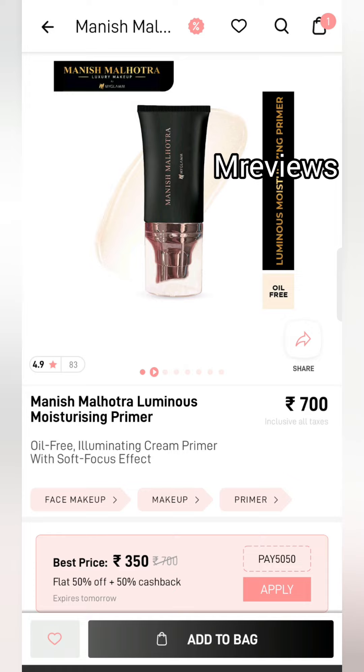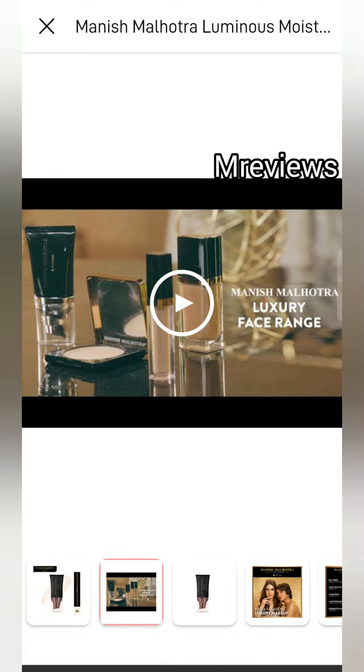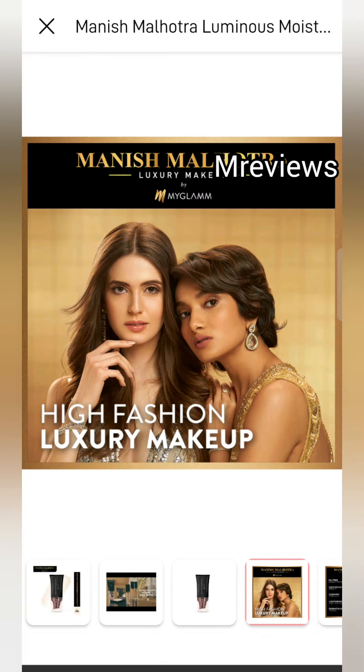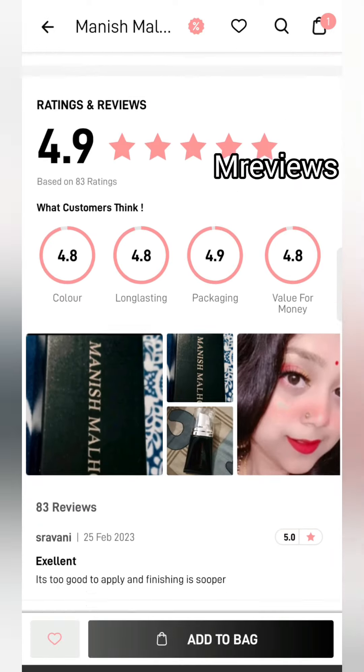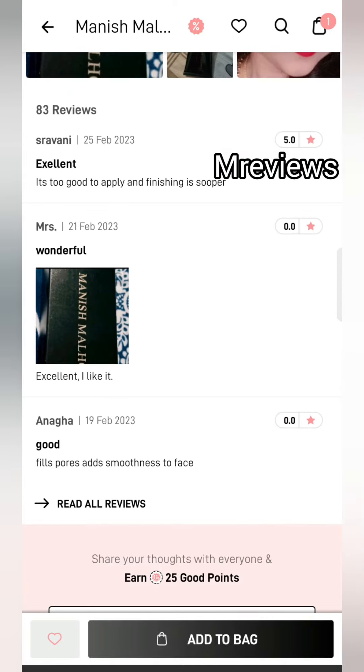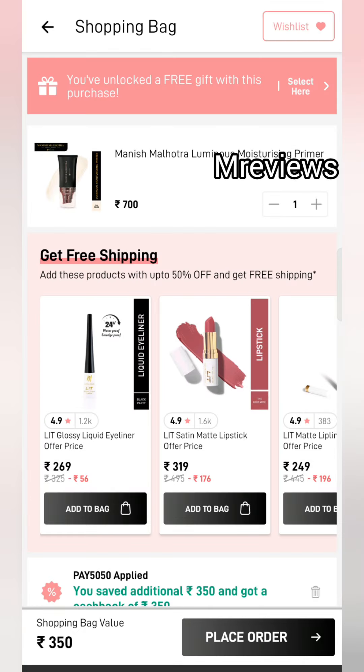First is the Manish Malhotra Luminous Moisturizing Primer. The price is $700 and the packaging is very good. I want to show you the reviews — scroll down and you will see the reviews. Check the reviews before you buy it.